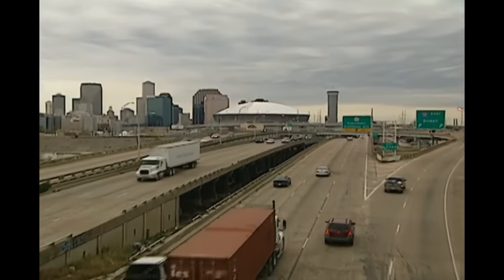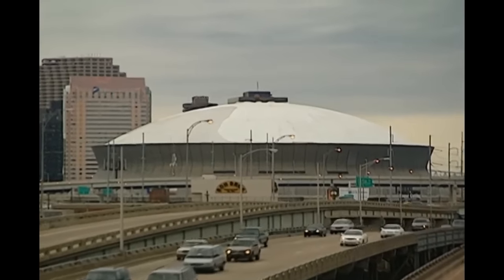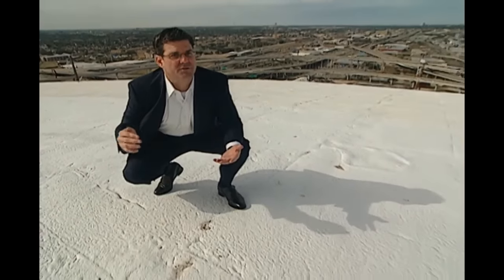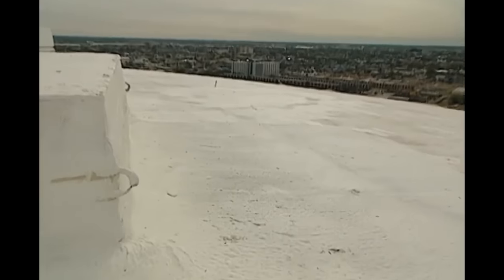The Superdome roof would have to be rebuilt. By November 2005, the roof had been covered with a thin, temporary hardened foam surface. The long-term solution is a galvanized structural deck with a new foam roofing system — a deck that will resist the inevitable next hurricane, resulting in a better system than before.